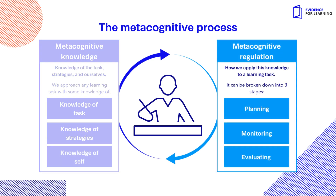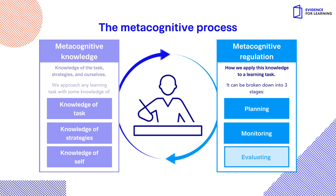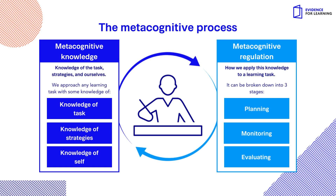Metacognitive regulation kicks in when we apply and adapt this knowledge to a learning task, and can be broken down into three stages: planning how we are going to tackle the task, monitoring our progress and adapting where necessary, and evaluating our overall success. The arrows are key here, as this is a cyclical process.